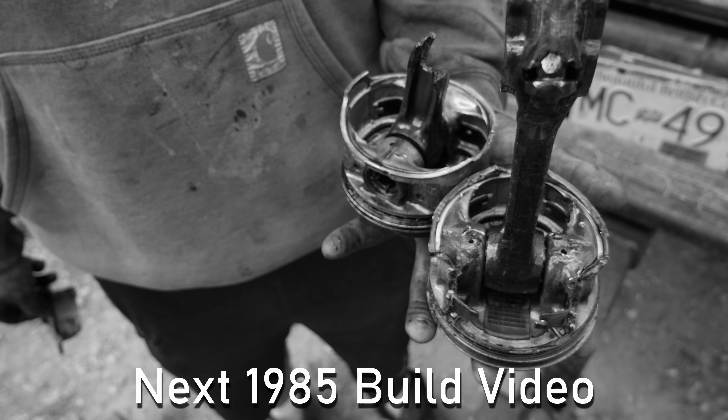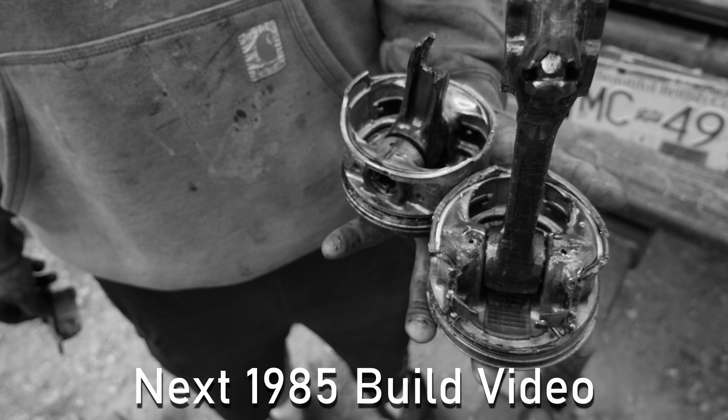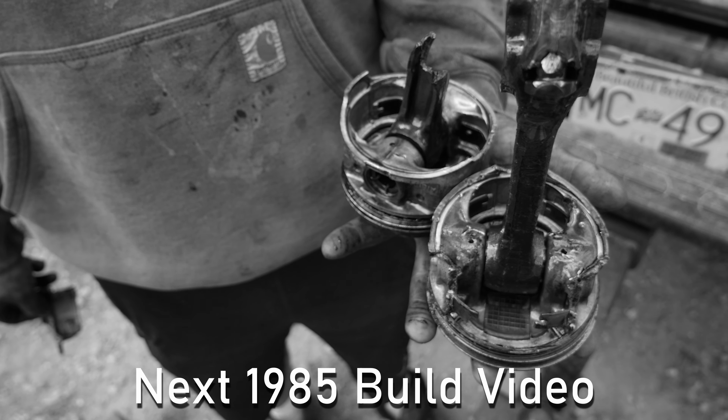Anyways, that's about gonna wrap it up for this video. If you like this stuff, please remember to give me a thumbs up, subscribe, and we'll see you in the next one. See just how bad the carnage is on this 22RE block in the next build episode of the 1985 Toyota pickup.